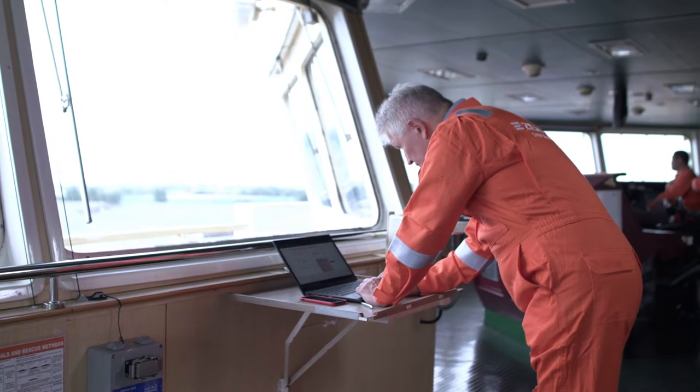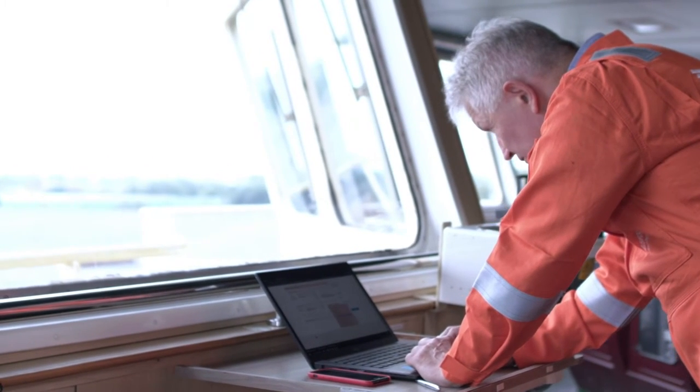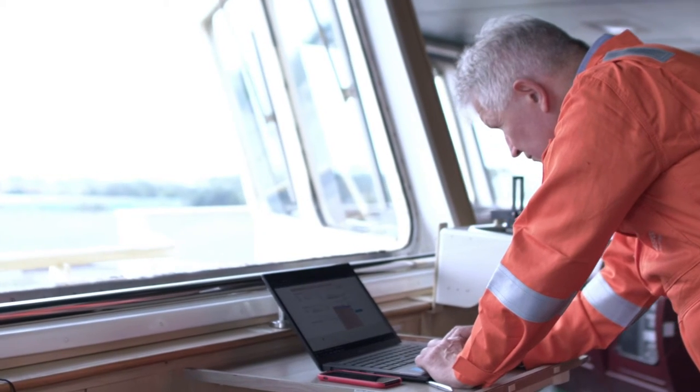As soon as the case is closed, customers have immediate access to electronic certificates and class survey statements. Most customers rate this remote survey service as excellent, and what they like most is the communication and follow-up from the assigned surveyors.